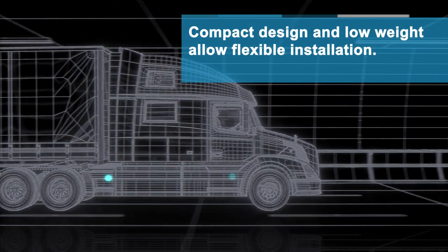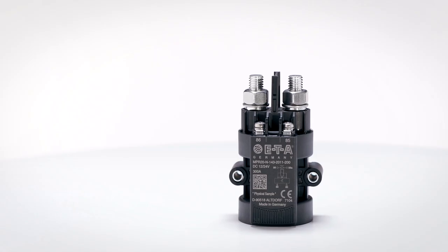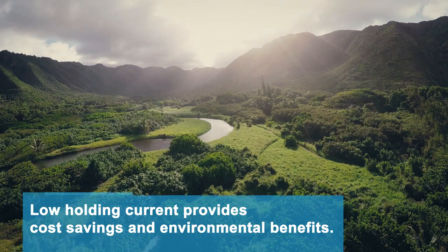The extremely low holding current of the bi-stable NPR-10 and the mono-stable NPR-20 reduces power consumption, which can result in cost savings and environmental benefits.